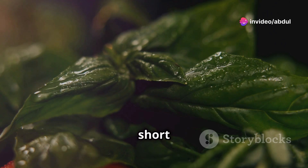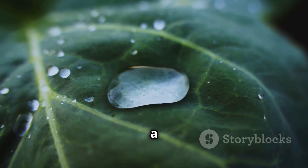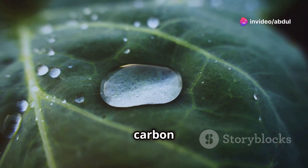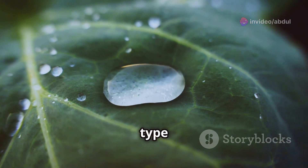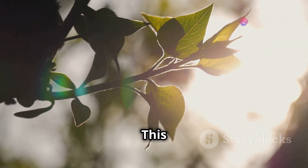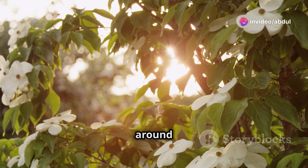This process is nothing short of miraculous. During photosynthesis, plants absorb sunlight through their leaves, which contain a pigment called chlorophyll. This pigment captures the light energy and uses it to convert carbon dioxide from the air and water from the soil into glucose, a type of sugar that plants use for food. As a by-product of photosynthesis, plants release oxygen into the air, available for all living creatures to breathe.